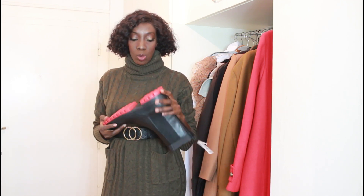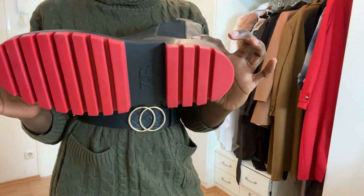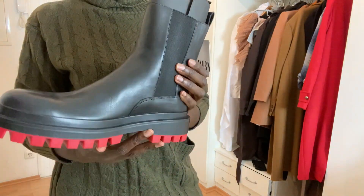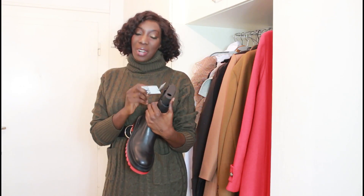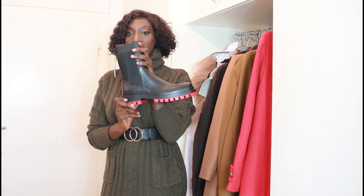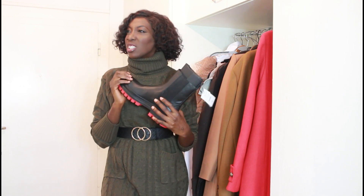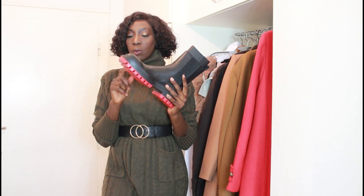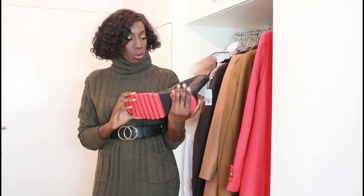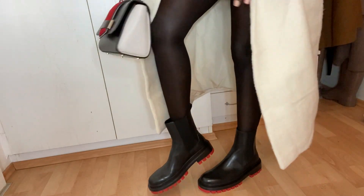Next up are boots I've been eyeing for a while. They have a red sole, which reminds me of the Louboutin style — I love that. I got these in a size 42 and the price is €79.95. They had other colors too — I think a white or green version. They do look a bit large in a 42 but let me try them on.